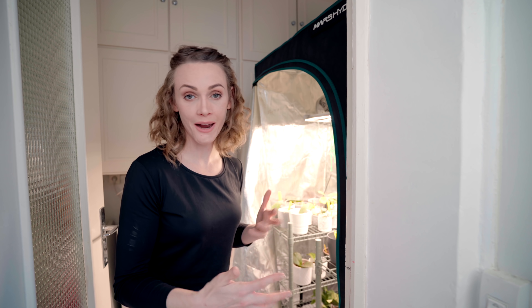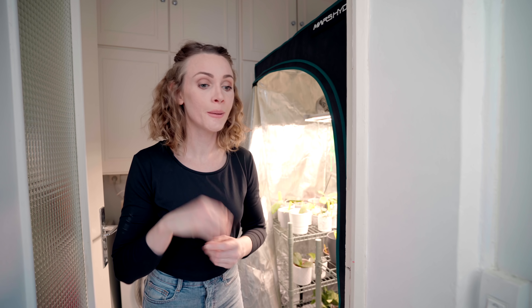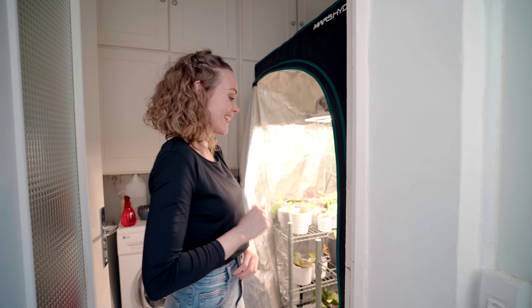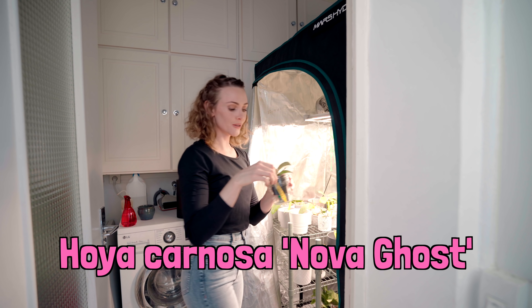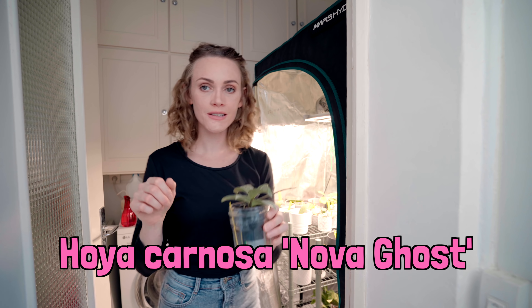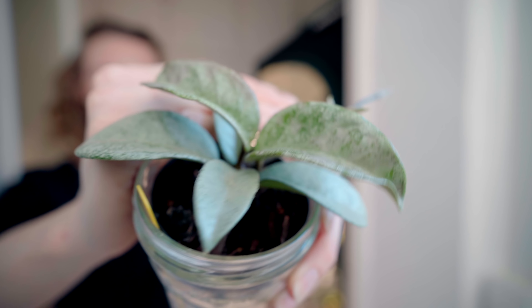Every time I talk about rooting plants and how I'm doing it, there's always somebody who's like, 'but you could also blah blah blah and that's way more simple.' And I'm like, I understand, but that's not what I'm doing. Here we have a Novogost that I burned. I put it too close to the light too soon. Ladies and gentlemen, what we have here are two burned Novogost leaves. My apologies.